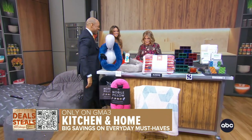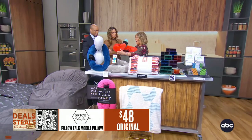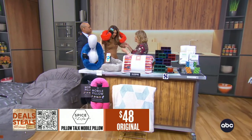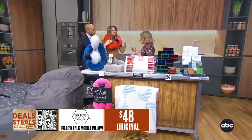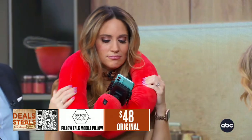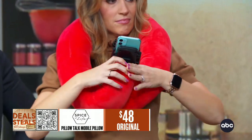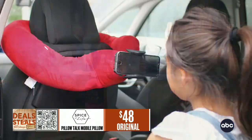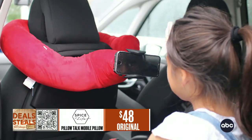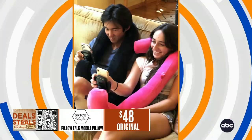Next up, this is the Pillow Tote. Put this around your neck like you would any kind of neck pillow. Imagine you're on a plane, train, couch, bed, wherever you are. You can adjust this any which way to be able to watch TV, watch a movie on your phone, talk, Zoom, whatever it is. Totally hands-free, plus the comfort and support of a great neck pillow.